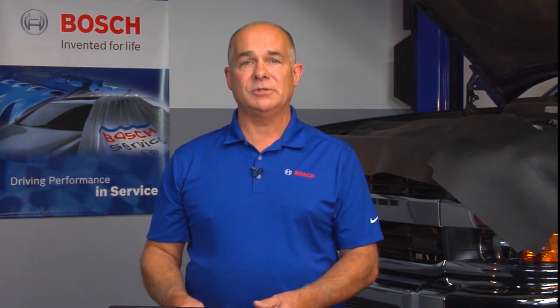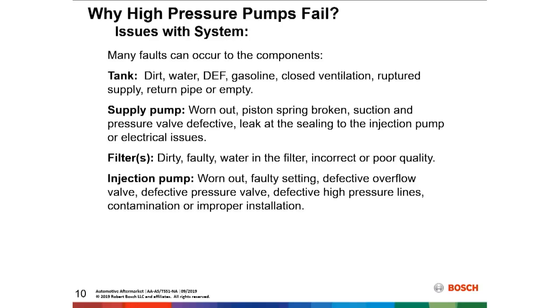Electrical faults today are more prevalent than they have been before. Older inline pumps and some axle and radial pumps were of non-electrical design — we didn't need much electronics. But as we've moved into certain radial pumps and now common rail, we depend on the electrical system much more than we ever have before.